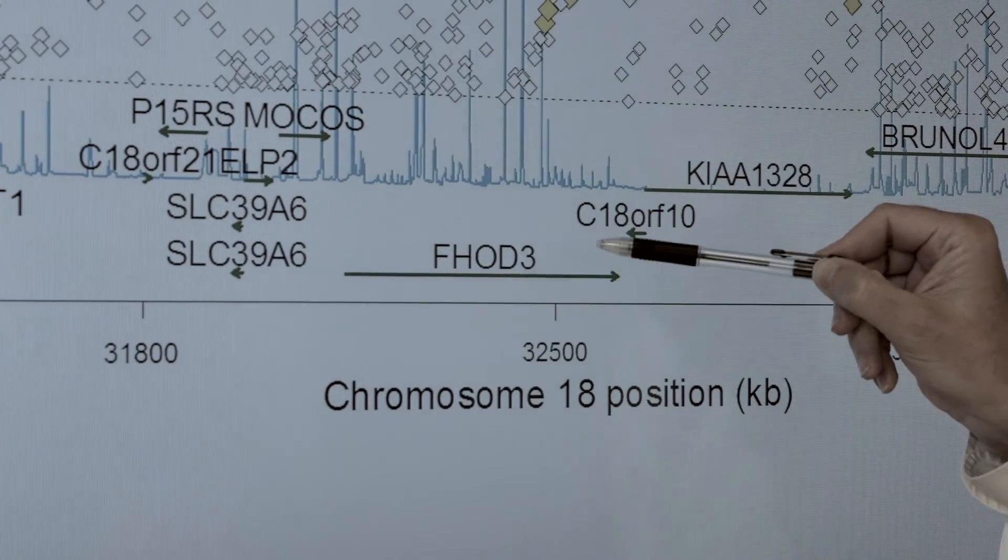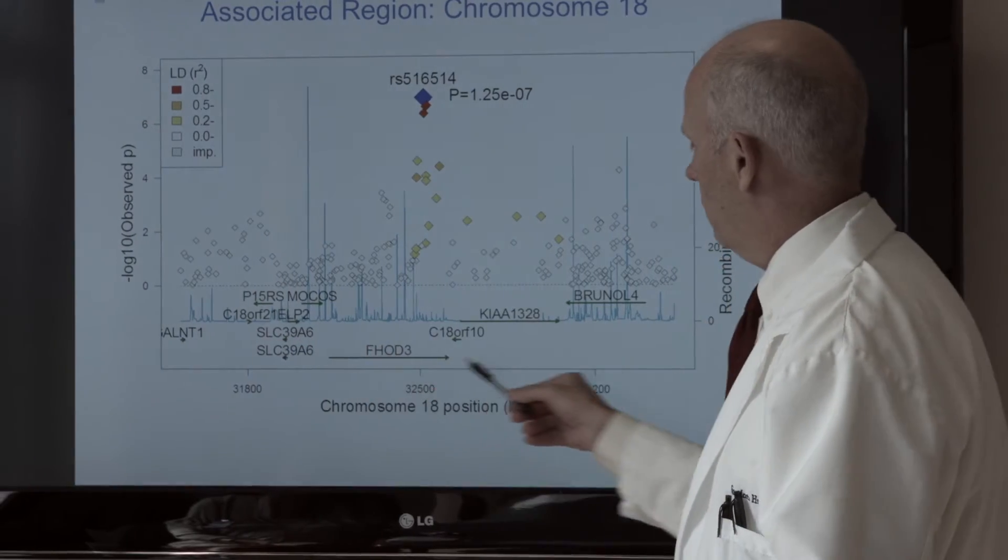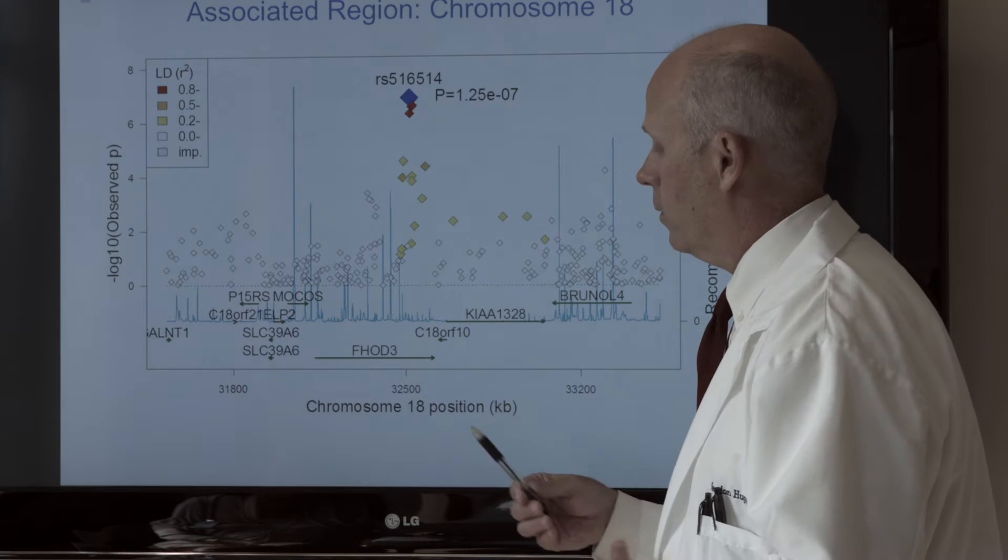The discovery of a gene mutation in cats that is similarly implicated in humans really helped to strengthen that connection between that particular gene and hypertrophic cardiomyopathy. That led to the idea that we could come together and work on projects together that would benefit not just the animals but ultimately, we hope, the humans with the disease.